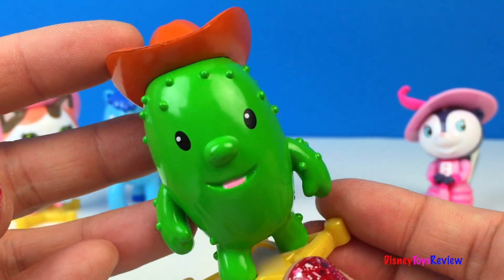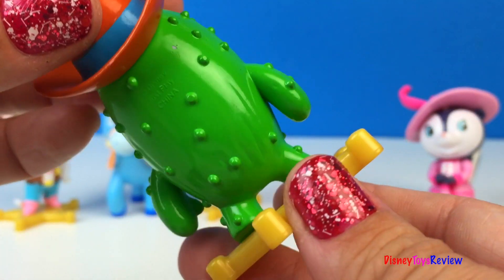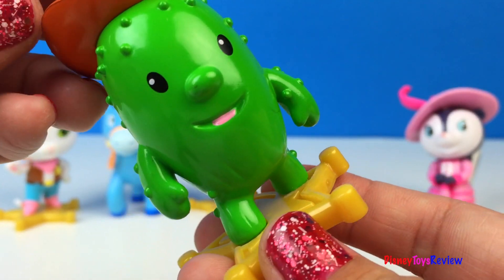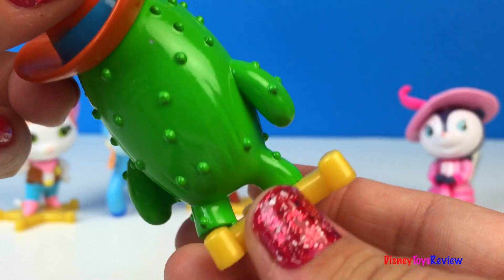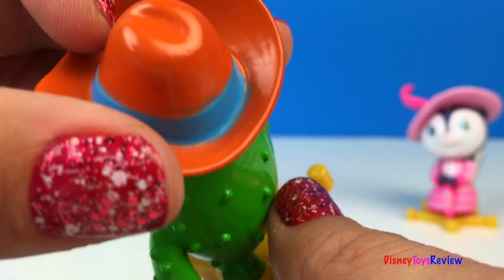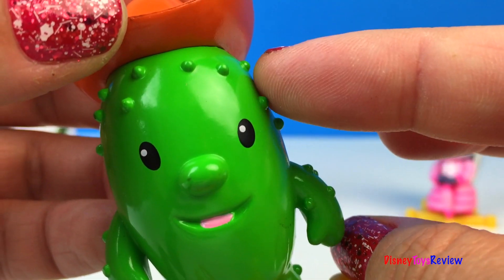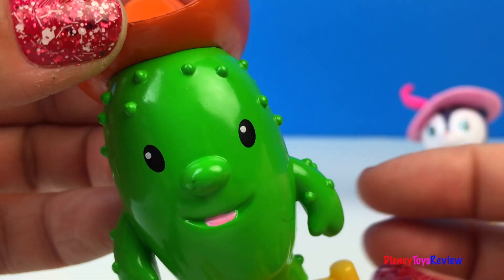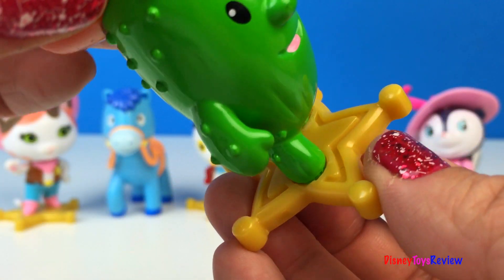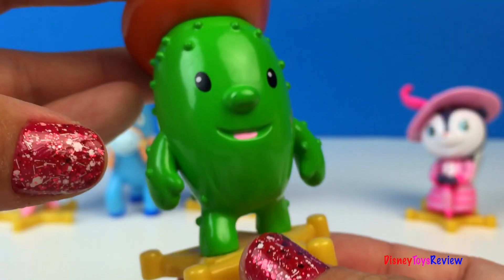Next we have Toby. Toby is Sheriff Callie's fun-loving sidekick and Deputy Peck's best friend. He's a cactus. He's wearing this really neat cowboy hat that has a blue band on it. He looks all prickly — be careful, don't hurt your finger! Ouch. He's also standing on a sheriff's badge that says Sheriff Callie's Wild West.